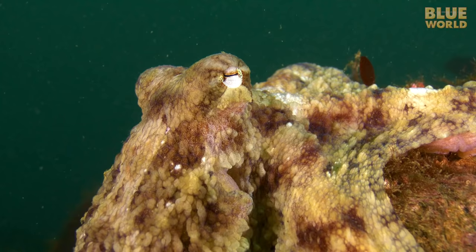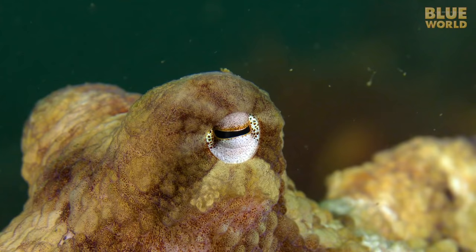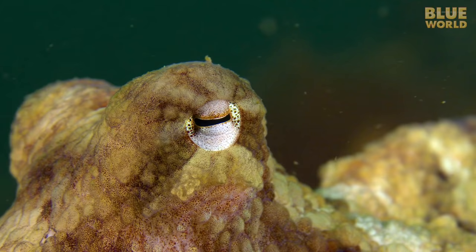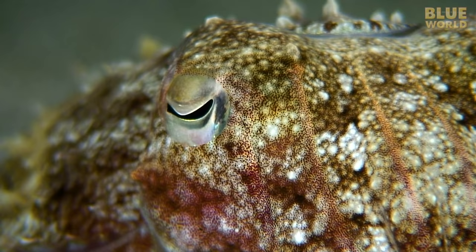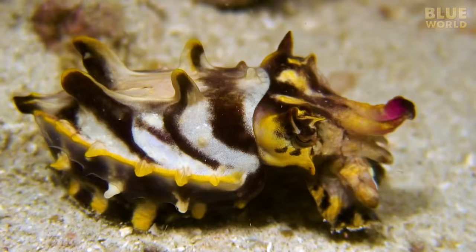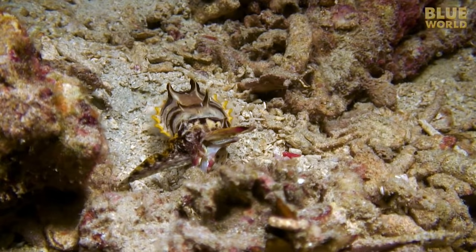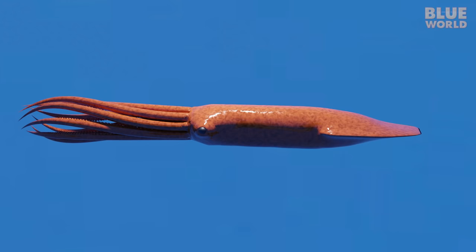Cephalopods have the most well-developed nervous systems of all mollusks, as well as the most advanced eyes. The cephalopod eye is one of the most notable examples of convergent evolution in all of the animal world, because this eye evolved from a completely different origin than the eyes of mammals, yet it turned out to function in almost the exact same way. Cephalopods, therefore, have good eyesight, well-suited for finding prey. The cephalopod then grasps the prey firmly with its arms and eats it with a mouth located between the arms. Cephalopods also have a beak, very similar to that of a parrot, used to help bite into prey.